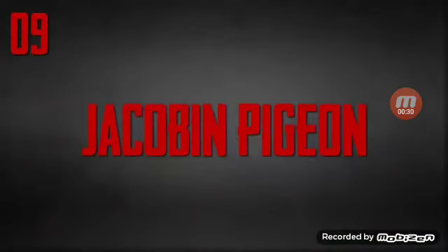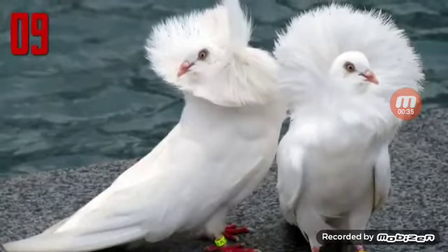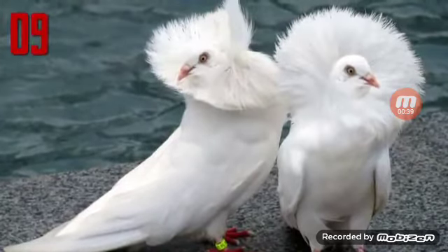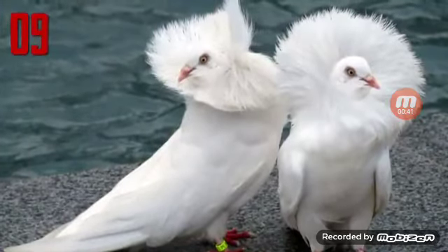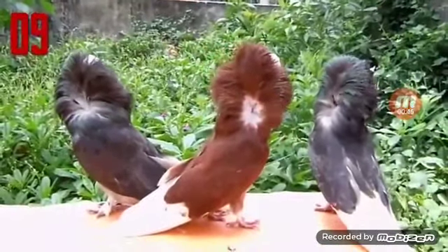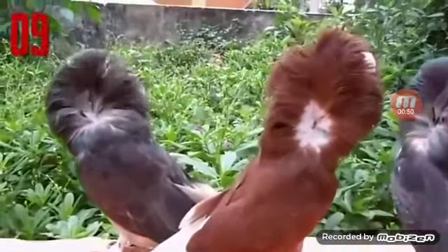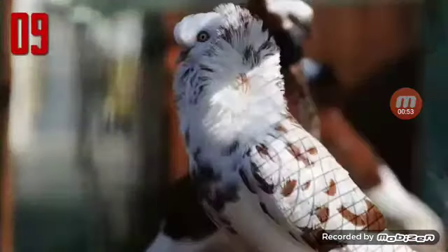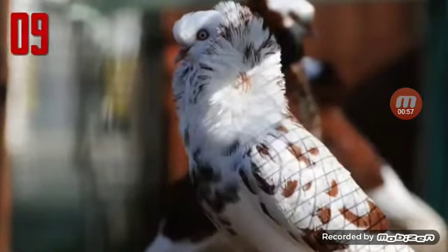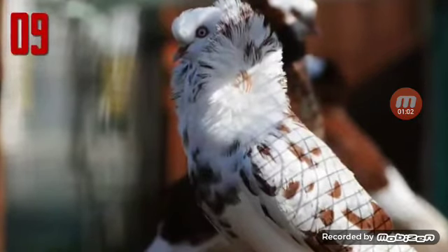Number 9: Jacobin Pigeon. The Jacobin is a medium-sized pigeon, quite slender and tall. It is characterized by a distinctive muff or cowl of feathers, which forms a rosette on both sides of the pigeon's head. This is made up of a mane at the back of the head, the hood over the top, and a cravat of two lines of feathers running down the front of the chest. There is currently a trend towards breeding Jacobins with longer necks, which then hold the hood off the shoulders, better displaying the hood.